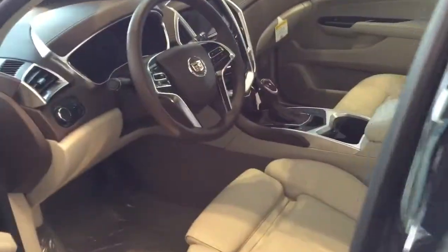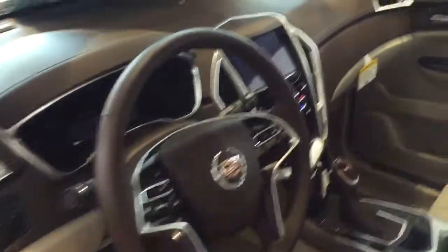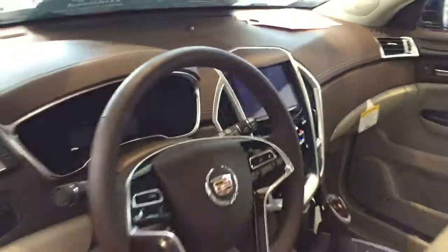Let me show you the interior really quickly. You can see this vehicle has a great shale interior with brownstone accents, and that CUE screen there is going to have your navigation, backup camera, and a lot of those really nice features I previously discussed.